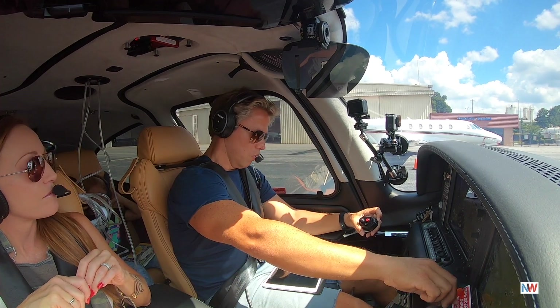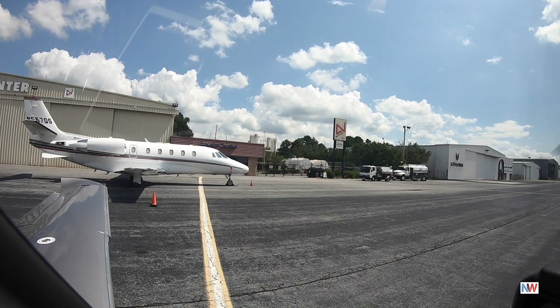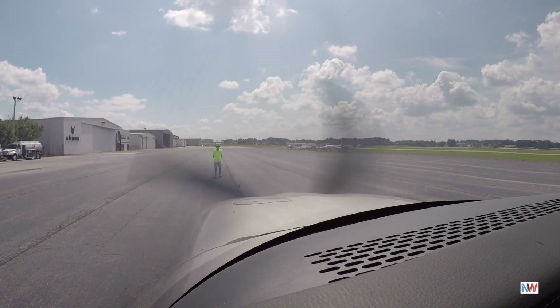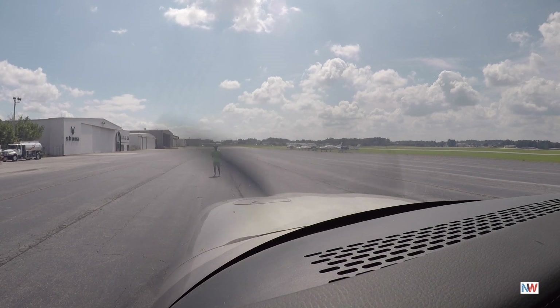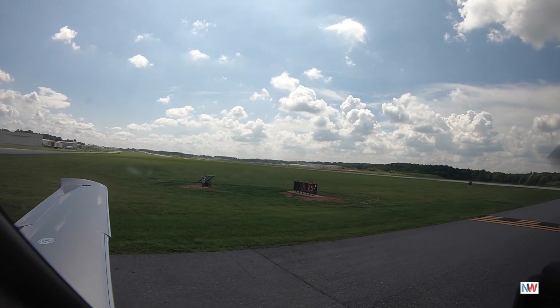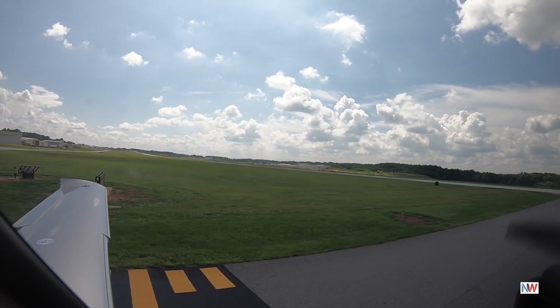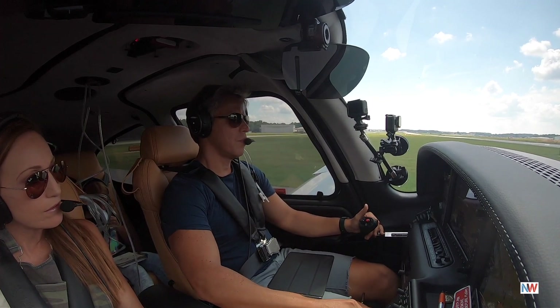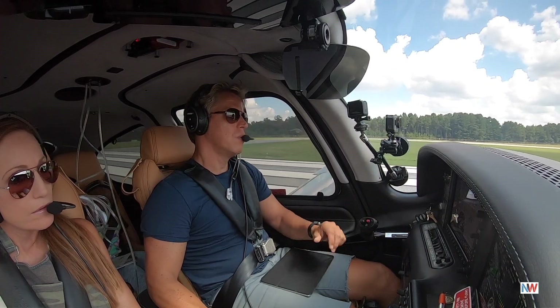Gwinnett ground, November 122 Sierra Zulu, looking to pick up IFR to Papa Whiskey Kilo. November 122 Sierra Zulu, cleared to Chicago Executive Airport, Papa Whiskey Kilo, as filed. Maintain 3,000, expect 16,000 five minutes after departure. Departure frequency 126.907, squawk 1774. Runway 320, runway 25, line up and take off. Phone is clear, other side is clear. Engine page, we're out of here.